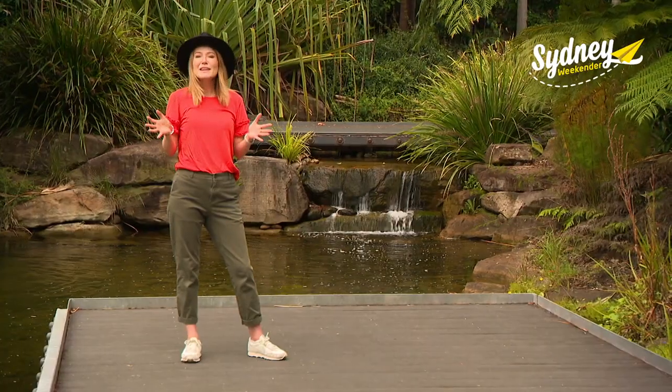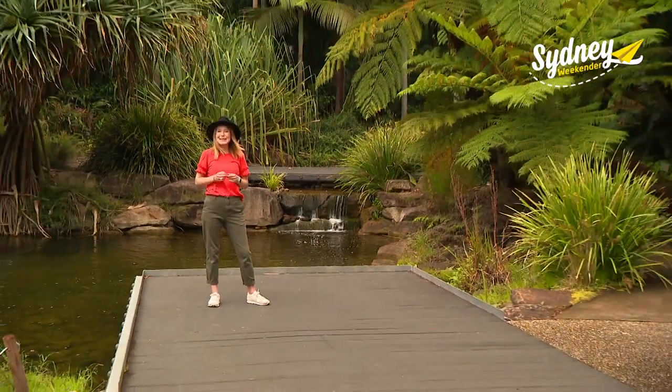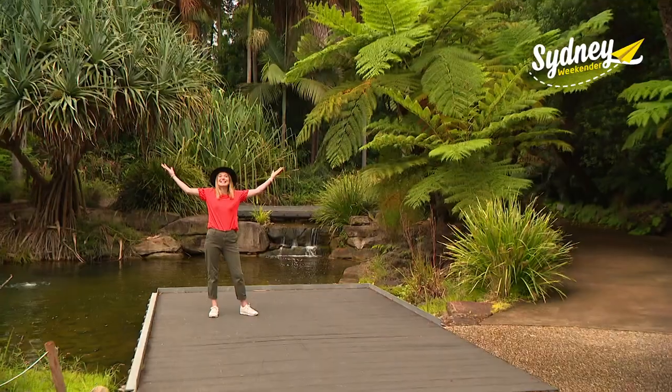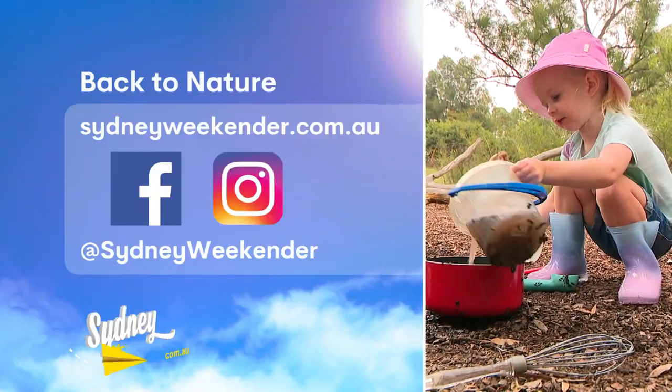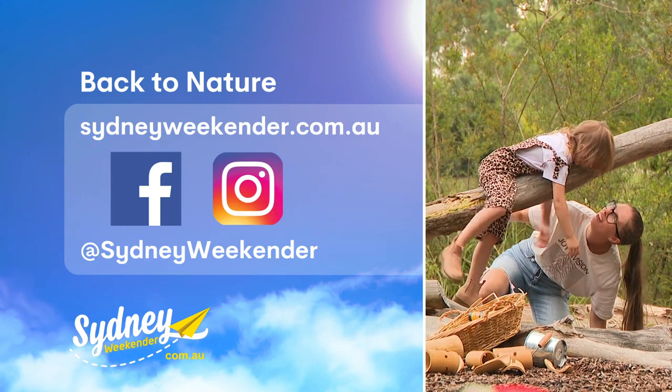So gather up the kids, leave the devices at home and let them loose in one of Australia's biggest and best gardens. Build a super shelter. For all the info, head to sydneyweekender.com.au.